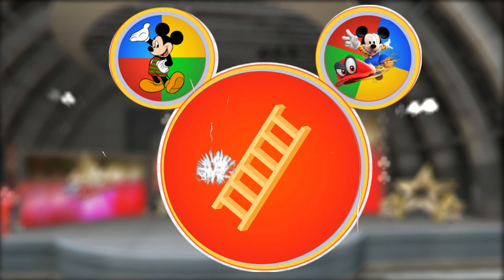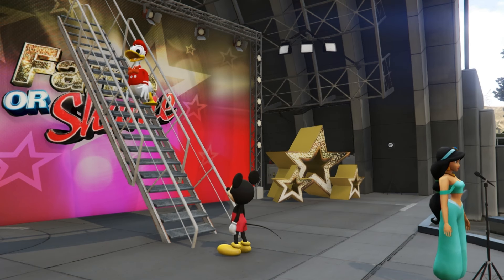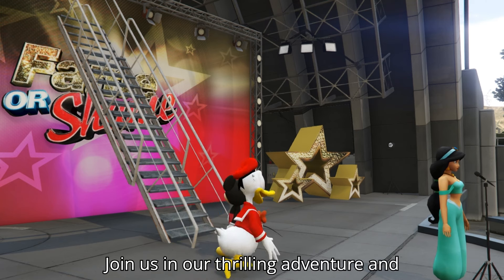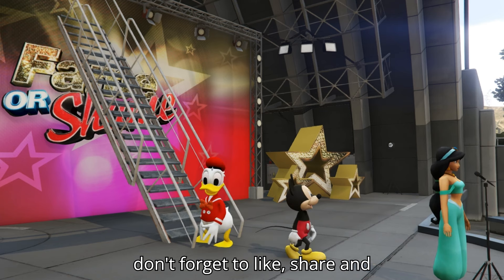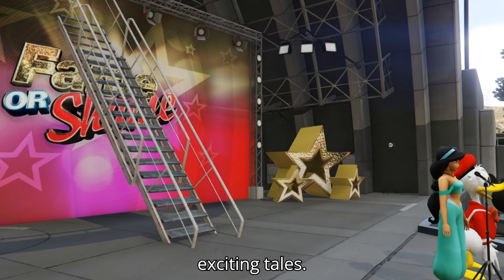Say super cheers — cheers! Join us in our thrilling adventure and don't forget to like, share, and subscribe to our channel for more exciting tales.